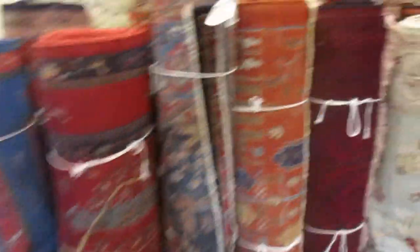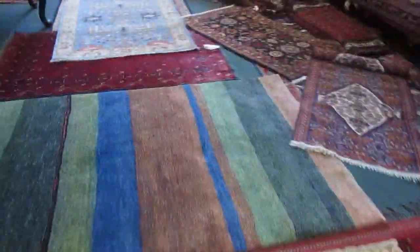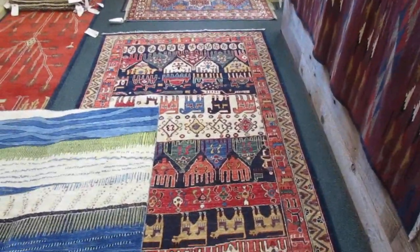I have a number of large rugs. We're running a sale — everything in the store is 20% off. Please come and get a good deal on a rug. Thank you so much for watching my video, and please like and subscribe to my channel if you enjoyed. Thank you, bye.